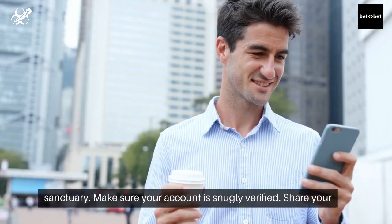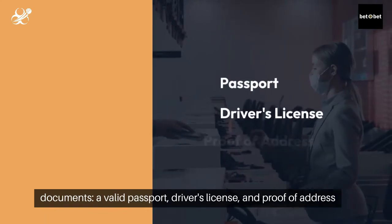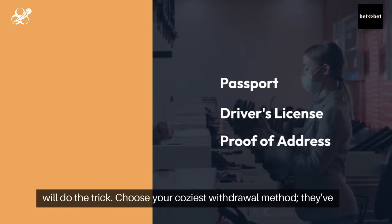Make sure your account is snugly verified. Share your documents — a valid passport, driver's license, and proof of address will do the trick.